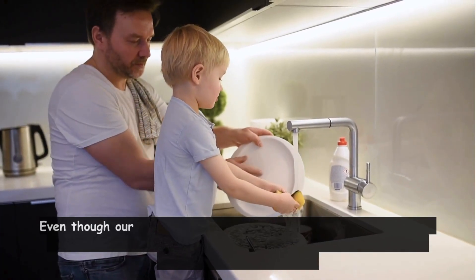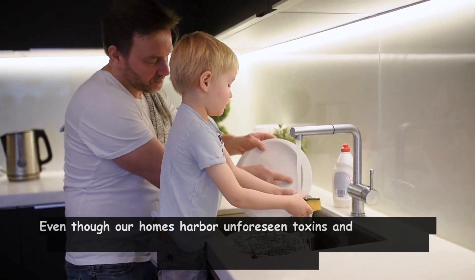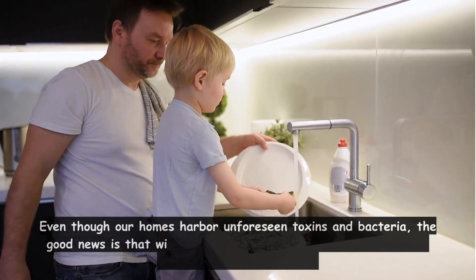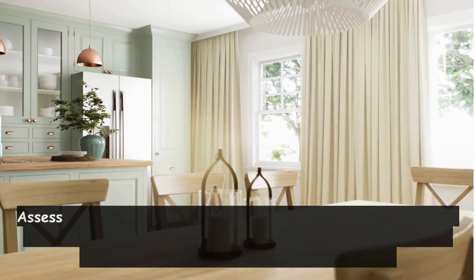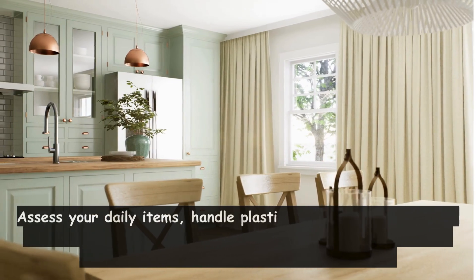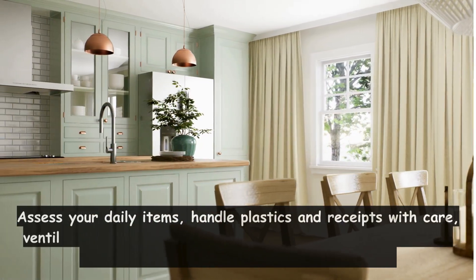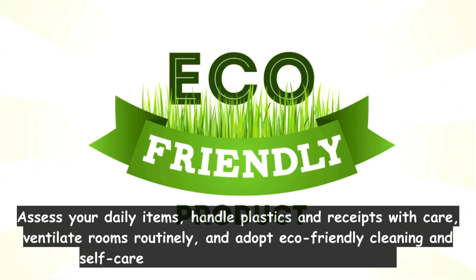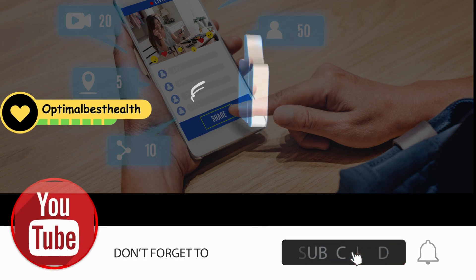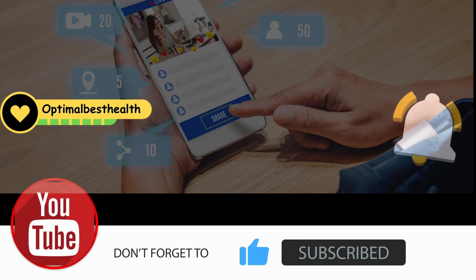Even though our homes harbor unforeseen toxins and bacteria, the good news is that with awareness and careful practices, you can significantly minimize risks. Assess your daily items, handle plastics and receipts with care, ventilate rooms routinely, and adopt eco-friendly cleaning and self-care habits for a safer, healthier home. Share this knowledge to inspire others to make positive changes and live mindfully.